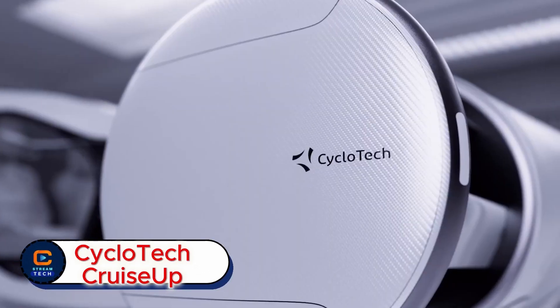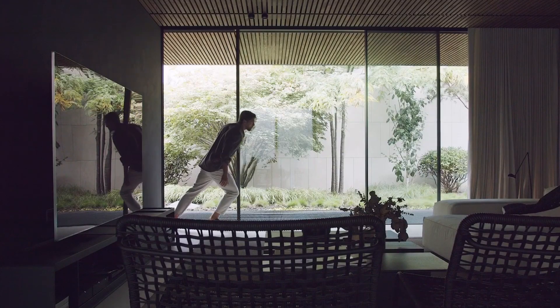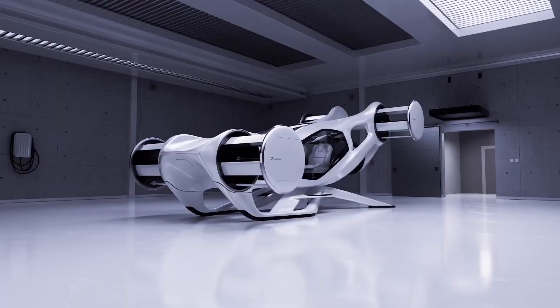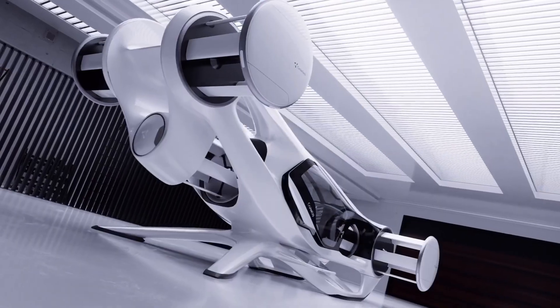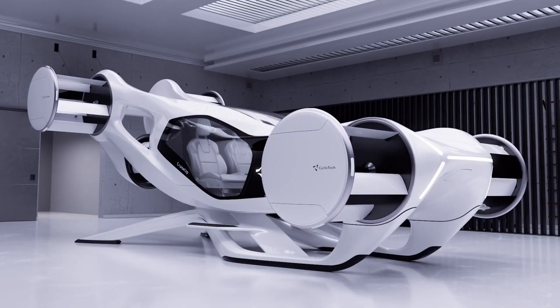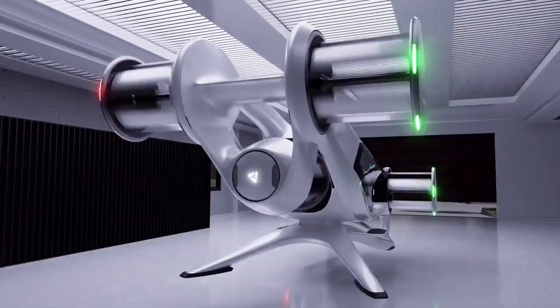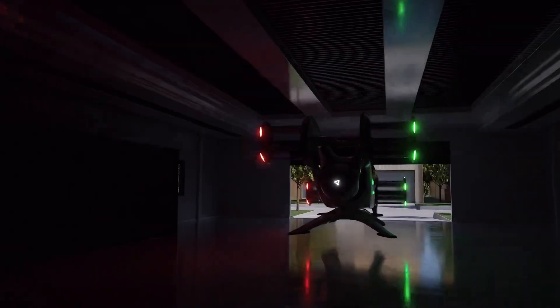Cyclotech Cruise Up. Imagine skipping traffic and flying across the city in a vehicle the size of a car — the future of travel is already here. Meet the Cyclotech Cruise Up, a revolutionary personal air vehicle designed to change the way we move. With advanced rotor technology, it can fly safely and smoothly even in tough weather, while staying easy to control.